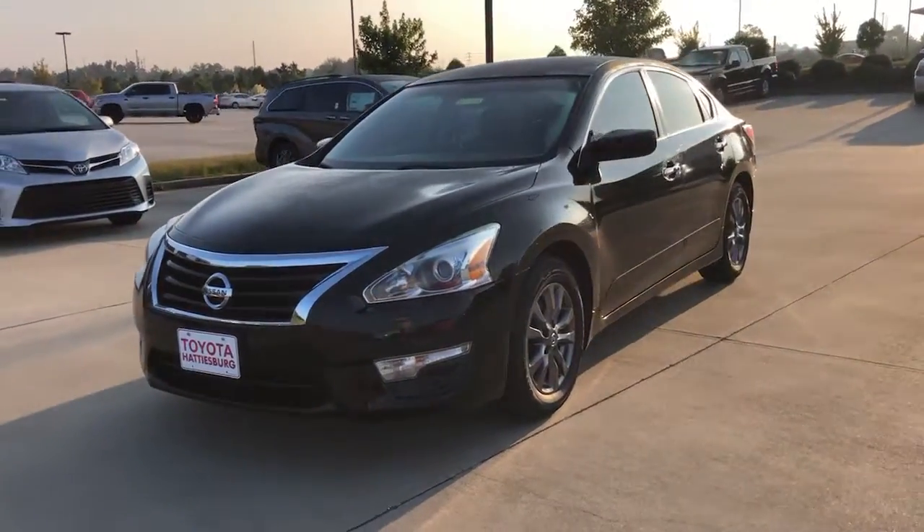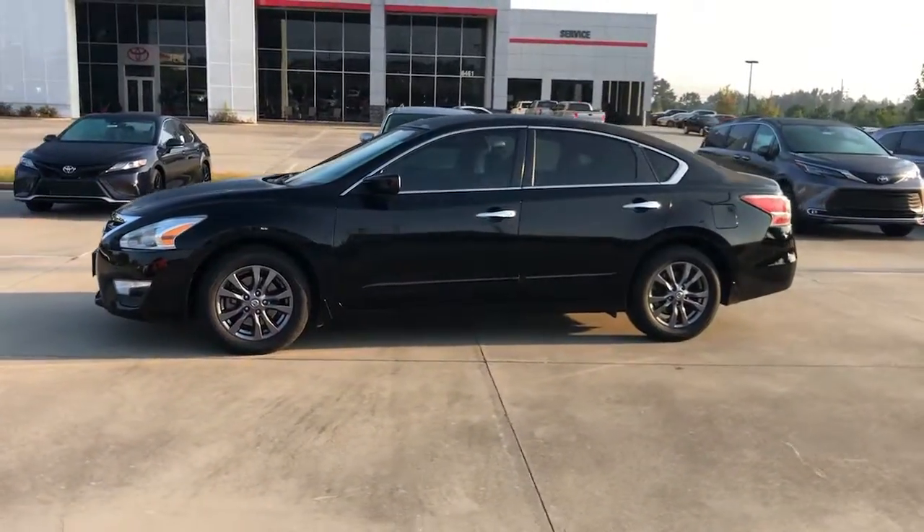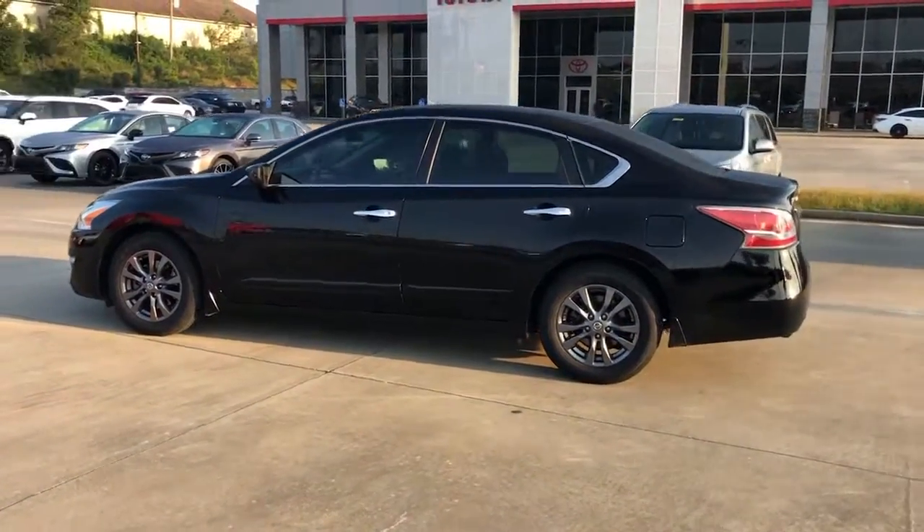Hop into the 2015 Nissan Altima. This vehicle still has fewer than 110,000 miles on the clock, so it won't last long.